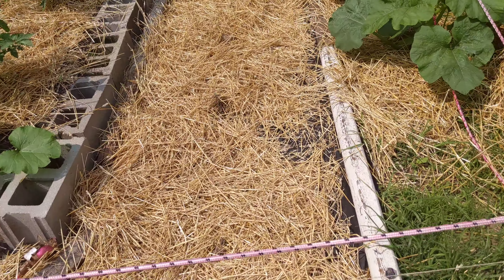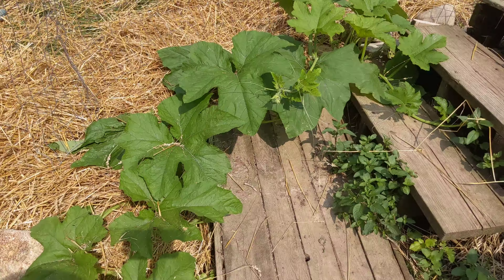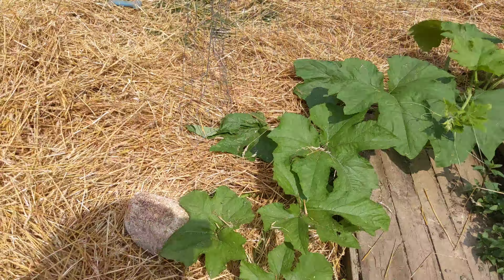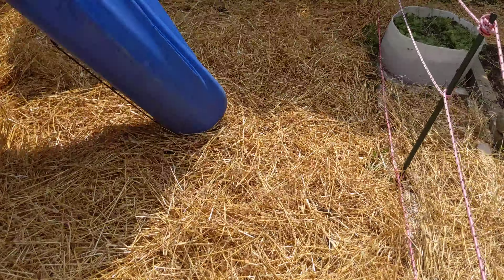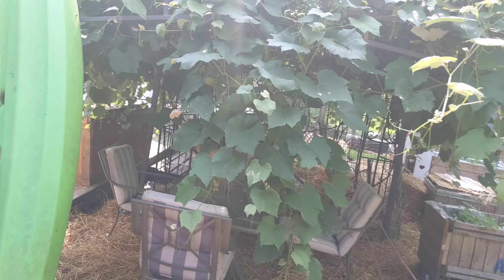Hey, look at these pumpkins — pumpkins are doing great! I just put a little bit of wire on this one to keep the dogs away. Those are going good. And the wild grapes are doing great too. Now we're going to come back inside — it's talk time.